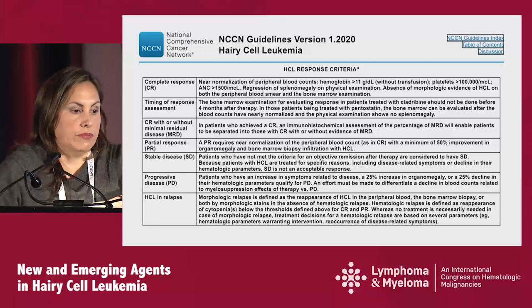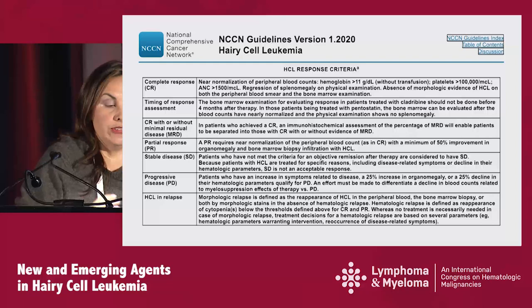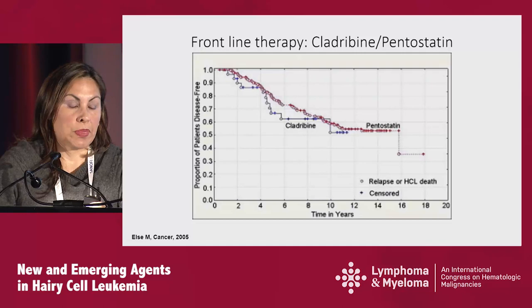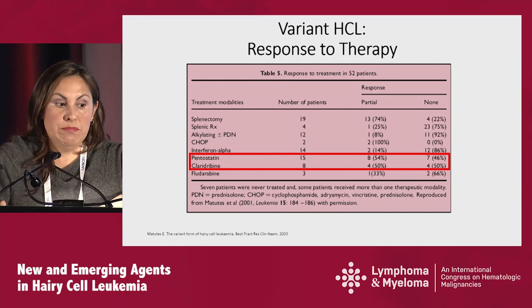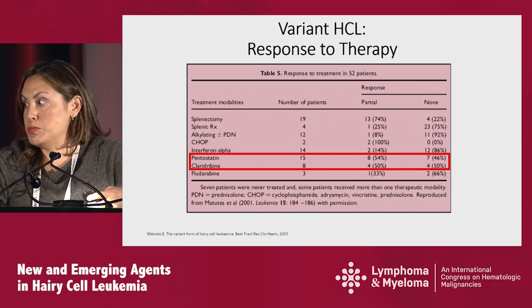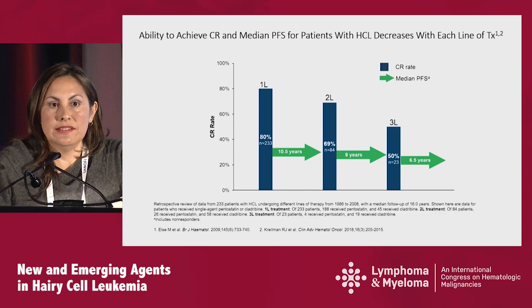In terms of response criteria, it's very important to try to achieve complete remission because this correlates with longer progression-free survival. To achieve this, you need normalization of counts: hemoglobin higher than 11, ANC higher than 1,500, and platelets over 100,000. In terms of frontline therapy, cladribine and pentostatin have historically achieved above 85% complete remission or overall response rates, with complete remissions that are sustained and a median PFS of 10 years. However, in patients with variant hairy cell leukemia, the response to therapy is poor regardless of which purine analog is used. The ability to achieve complete remission and median PFS decreases with each subsequent line of therapy, so you really want to give the best therapy upfront.